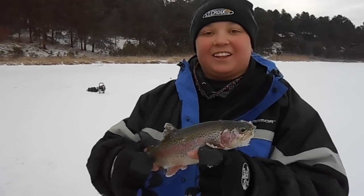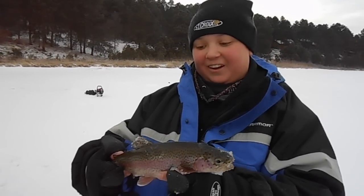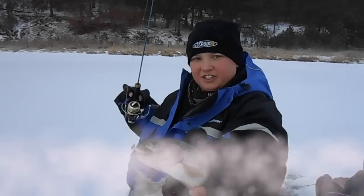I'm Forrest Beckman and I caught this on a Lindy ice jig, blue, with a little piece of shrimp. They're just slamming it.